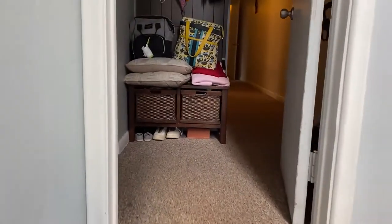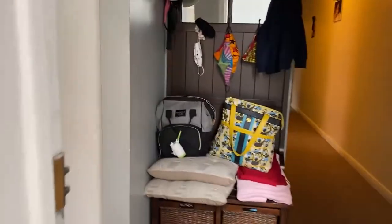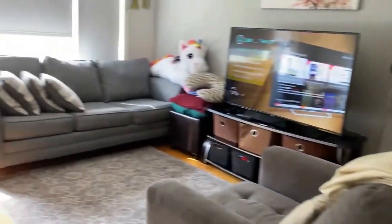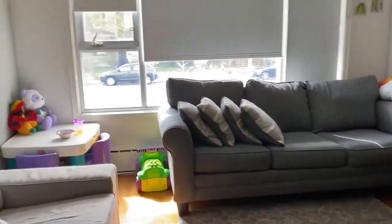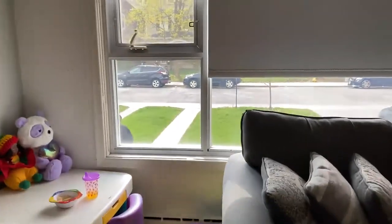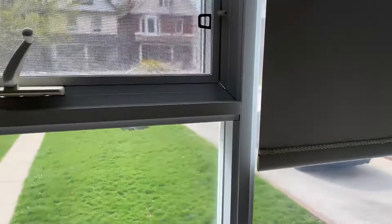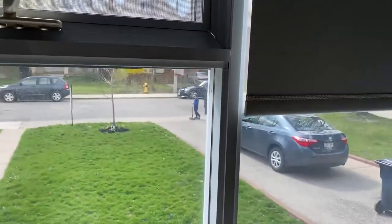Hi there, it's Holly Chandler with the Julie Kinnear team taking you on a tour of the second floor apartment of 283 Evelyn Avenue. Check out our website lovelytorontohomes.com for the floor plans and more details about the neighborhood and the house itself.